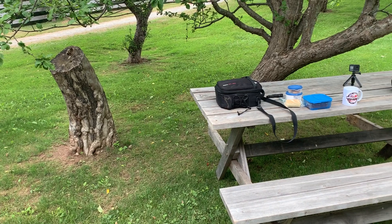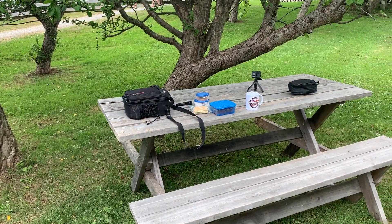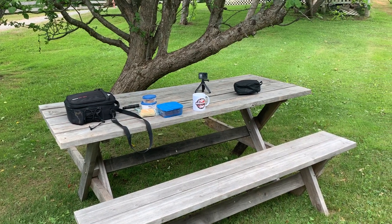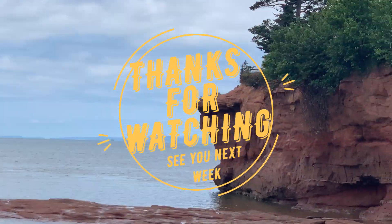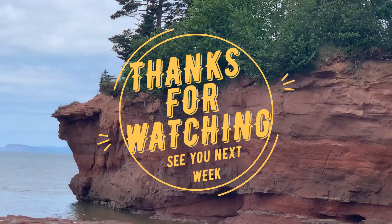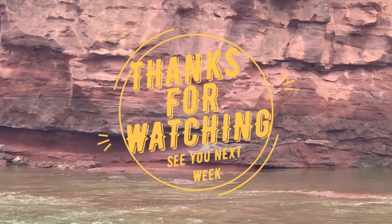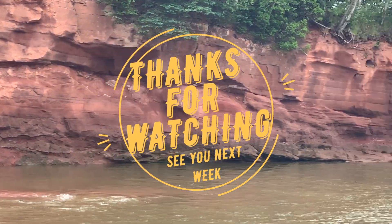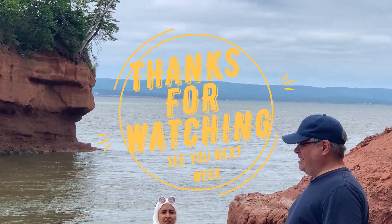Now I think I'm going to head back up to the park and have a picnic lunch. Anyway, I hope you enjoyed this little video and I sure appreciate your watching. Maybe give me a thumbs up, and if you like my stuff, hit that subscribe button and ring the bell — I'll notify you when I make the next one. So again, thank you, and I hope you have a great day.